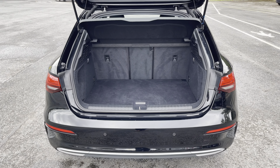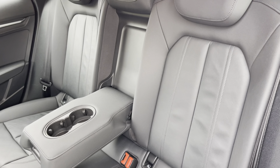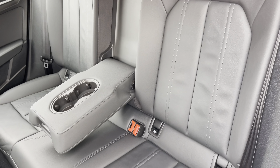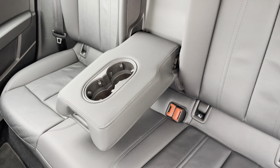This model boasts a spacious 380 litre boot space which can be extended by folding the rear seats down to 1200 litres, so you can add in those larger and longer items, such as flat packed furniture.